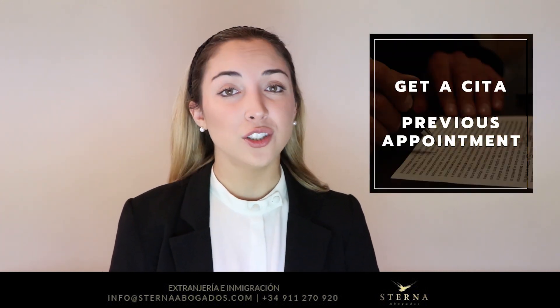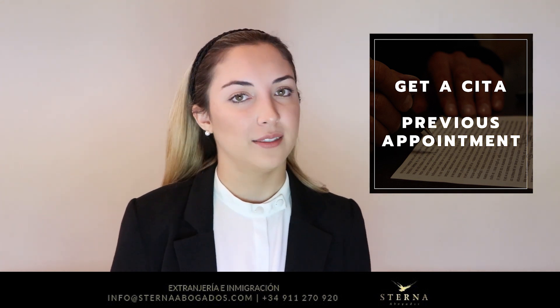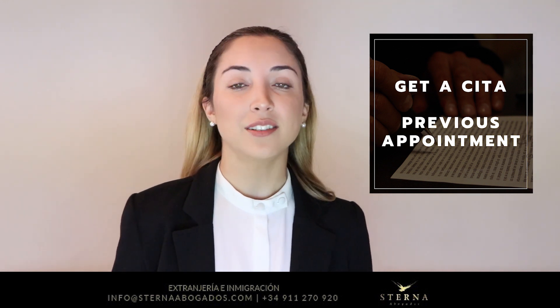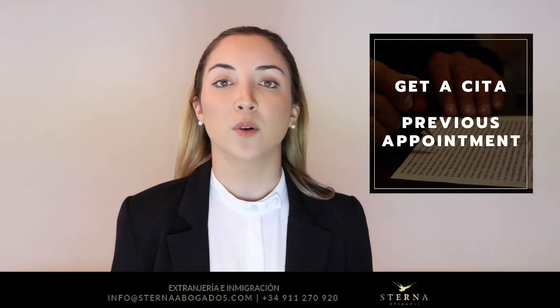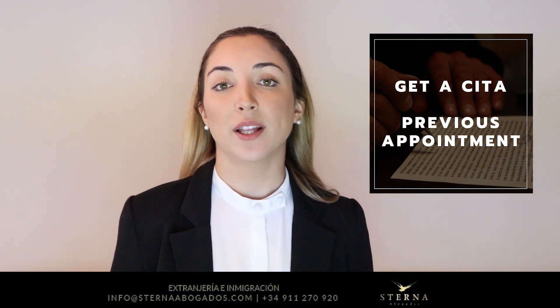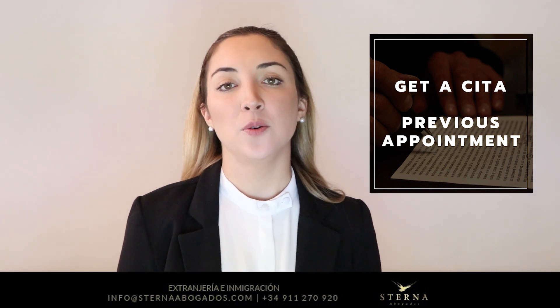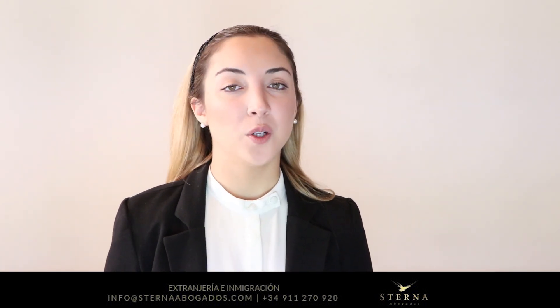The first thing we would like to say is: do not show up to the office if you do not have an appointment — at least here in Madrid. A lot of people feel adventurous and go to the office, then leave very disappointed because nobody helped them. It is a requirement that you go online and make a cita, which means a previous appointment.